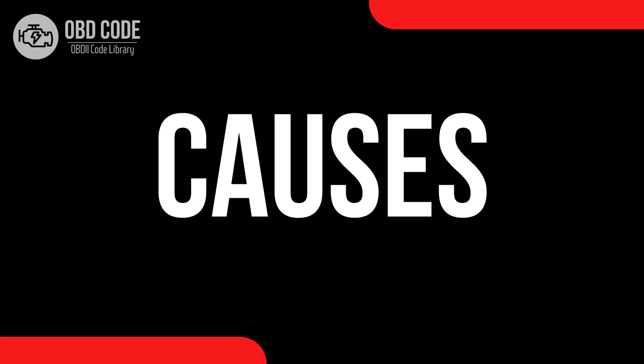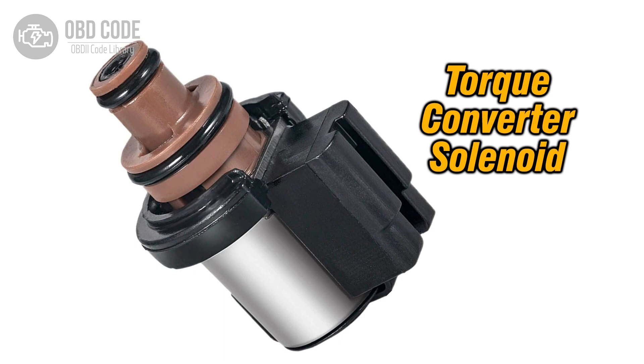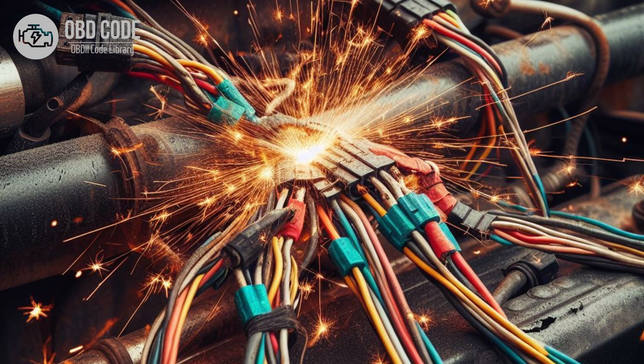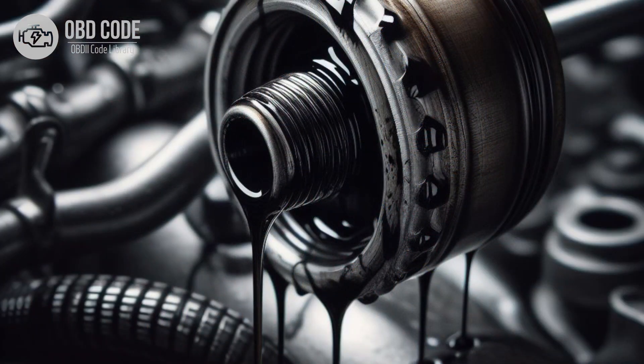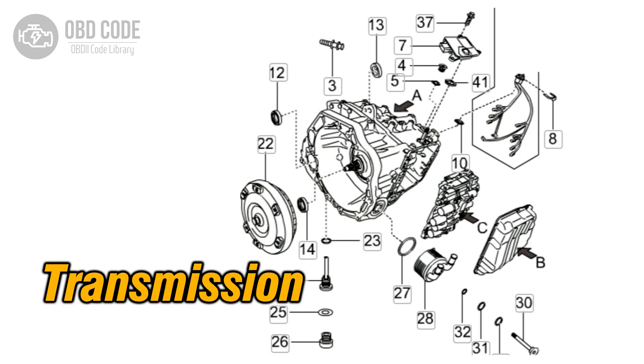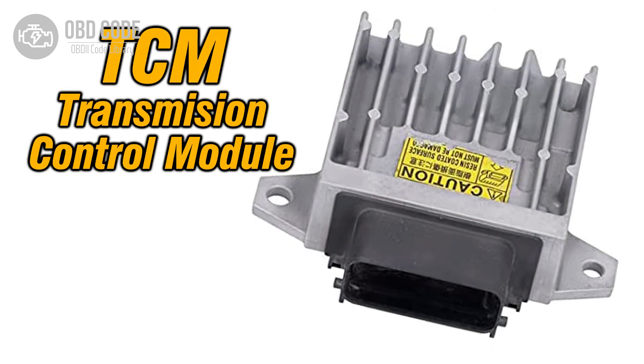Causes of code P0740: 1. Faulty torque converter clutch solenoid. 2. Wiring or connector issues in the TCC circuit. 3. Low transmission fluid level or dirty transmission fluid. 4. Mechanical problems within the torque converter. 5. Internal transmission damage. 6. Faulty transmission control module (TCM) or engine control module (ECM).